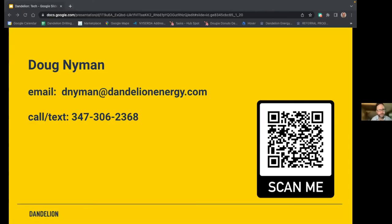Kathy asks about Western Massachusetts — she's about to build a house. Dandelion is installing in Western Mass, including the Lenox, Massachusetts area. She can reach Doug at D-Nyman at dandelionenergy.com, and she'll email him her number so he can call her directly.